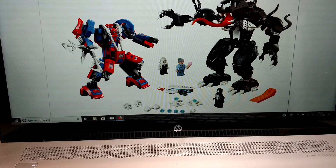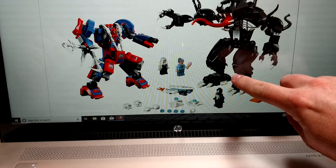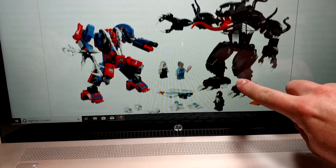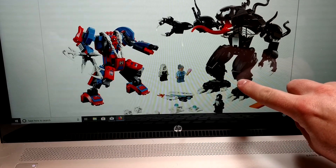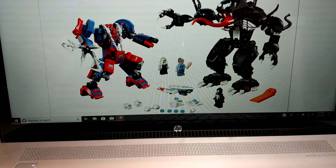It looks like a big brick-built Venom. I like the Venom minifig. I do kind of wish it had some tentacles or something coming off of it, but it's a very good looking one. It looks like it is going to release December the 1st for $50 and have 604 pieces. Kind of wish that was a little bit better price point, but I'm still probably going to get that.